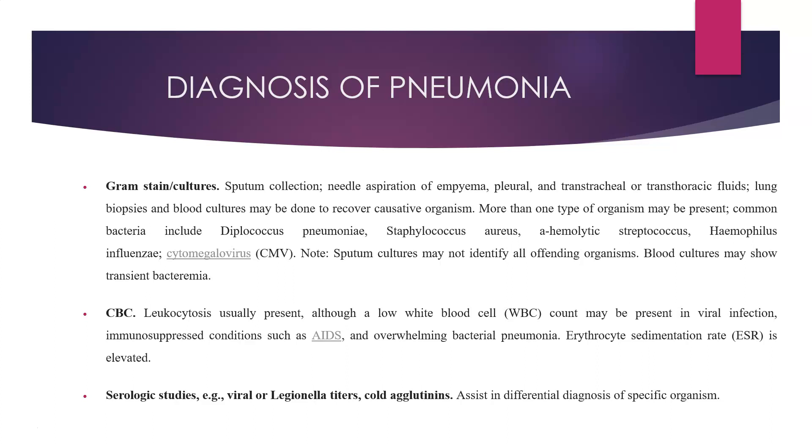More than one type of organism may be present. Common bacteria include Diplococcus pneumoniae, Staphylococcus aureus, alpha-hemolytic Streptococcus, Haemophilus influenzae, and cytomegalovirus. It is important to note that sputum cultures may not identify all offending organisms. Blood cultures may show transient bacteremia. CBC might show leukocytosis, which is usually present, although a low WBC count may be present in viral infection and immunosuppressed conditions such as AIDS and overwhelming bacterial pneumonia. ESR is elevated.